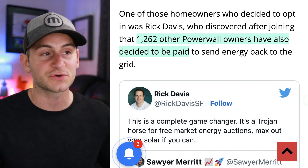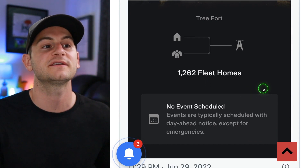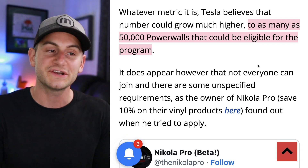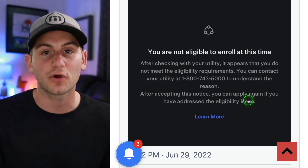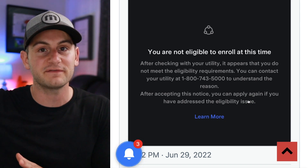It looks like Tesla's VPP in partnership with PG&E in California is growing. This is the program where owners of Powerwalls can send some extra energy to the grid and get paid two dollars per kilowatt hour for doing so. One user, Rick Davis, shared an image picked up by Sawyer showing 1,262 fleet homes at the time he joined. Tesla believes this number could grow much higher — to as many as 50,000 Powerwalls eligible for this program. Some users are trying to join but being told they're not allowed; the reasoning is a bit unclear. Either way, this is an awesome program, and the financial incentives for users really have to be there.